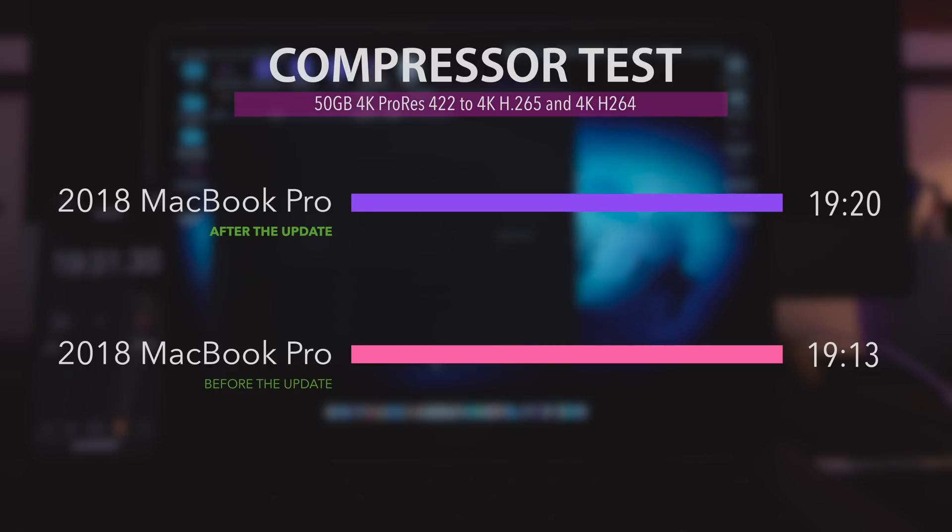Does that mean we should start using the Compressor-gate hashtags now? No. It is really difficult to create exactly the same scenario to test these devices in exactly the same way because a lot of things change and there are a lot of variables. So don't panic about that 7-second difference.